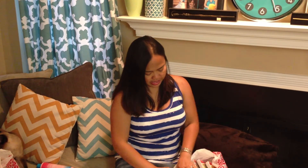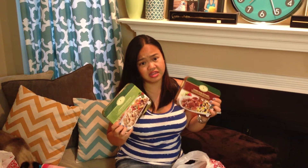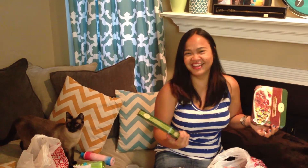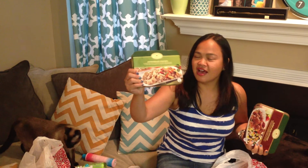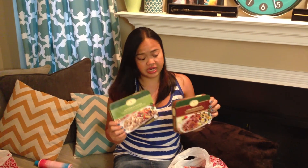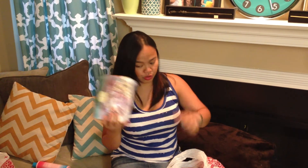And then I have two items from Archer Farms that I've never tried before. One is lemongrass chicken and the other is carne asada with rice. These were a little pricey at $3.99 each, but they sound really good so I'm going to go ahead and try those two.